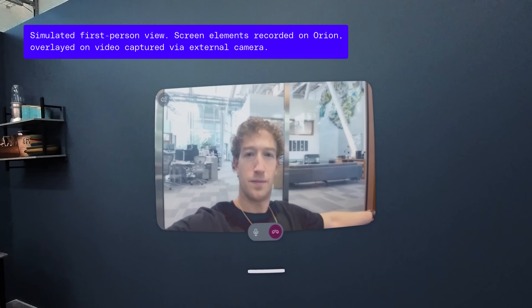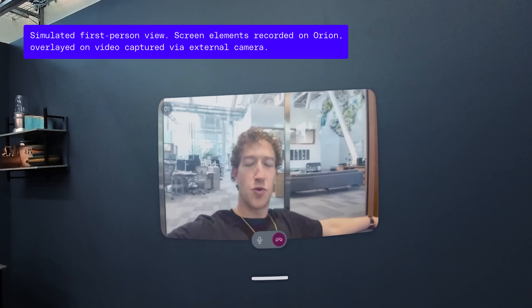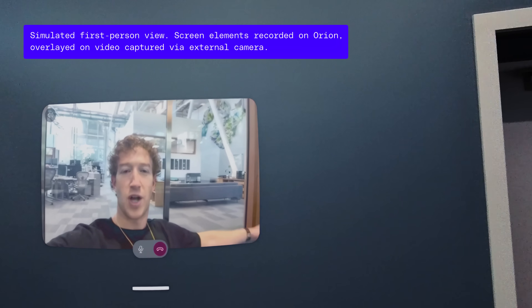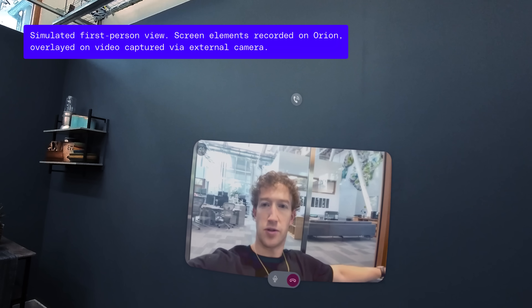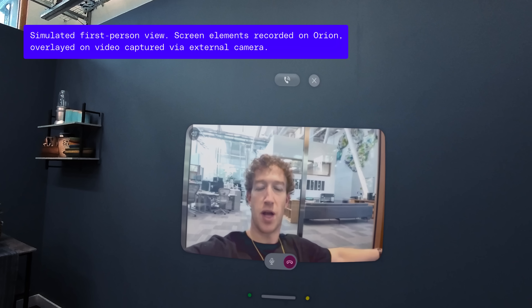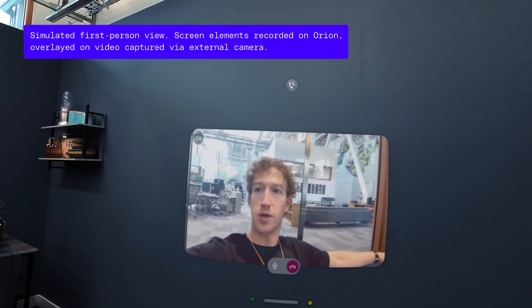Do you like using hand tracking at all, or do you mostly just use the band? It depends on what the app is. For some things it's still pretty natural to reach out and touch it, but the band is just going to keep getting better and better. Right now you have to do these little subtle gestures, but the plan is over the next few years to make it pick up almost motionless gestures. So I think that'll be pretty wild.